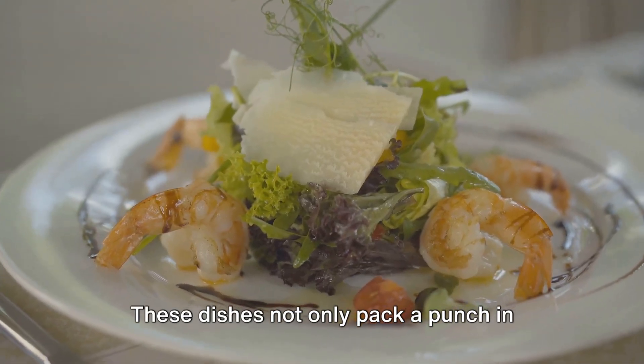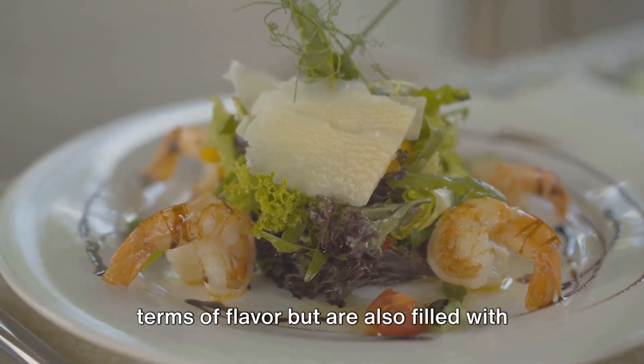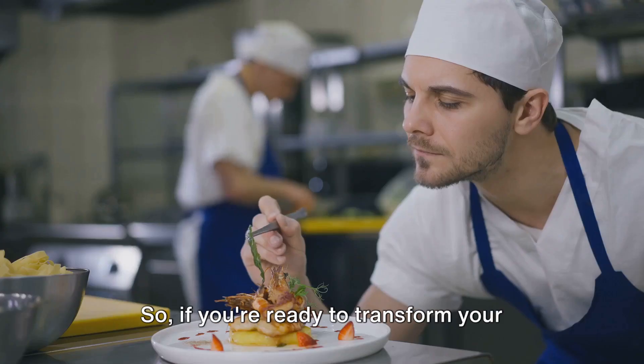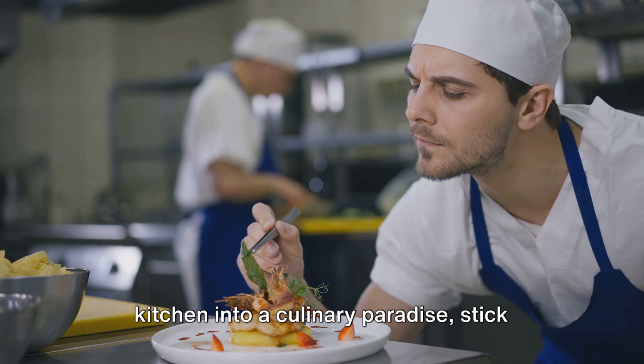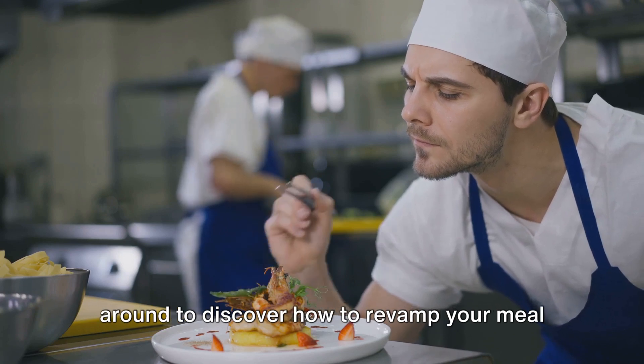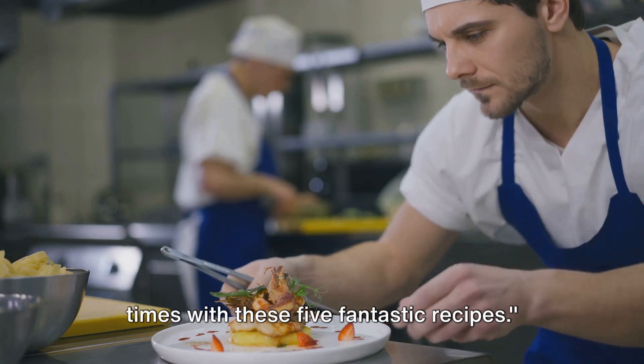These dishes not only pack a punch in terms of flavor, but are also filled with all the nutrients you need. So if you're ready to transform your kitchen into a culinary paradise, stick around to discover how to revamp your mealtimes with these five fantastic recipes.